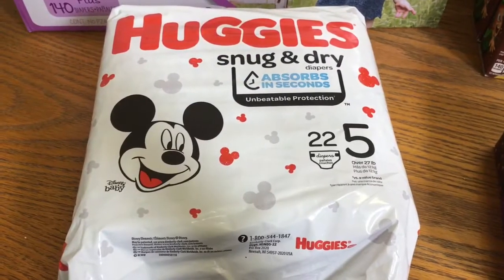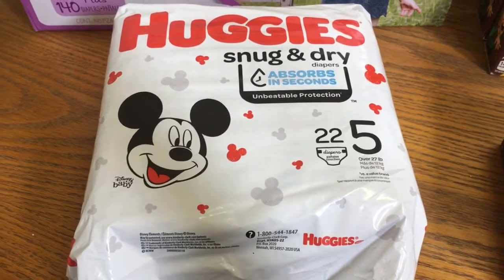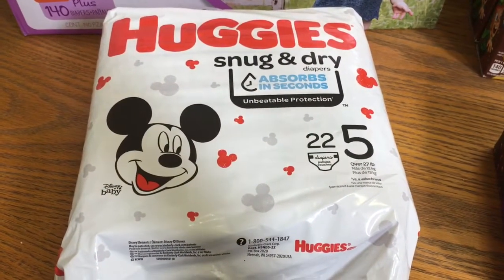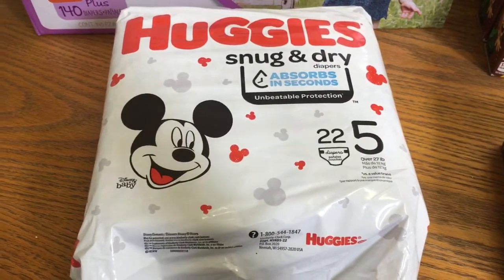First up, I grabbed the Huggies Snug and Dry. These were $7.97. I got $3 back from Ibotta and $3 back from Fetch making these $1.97.